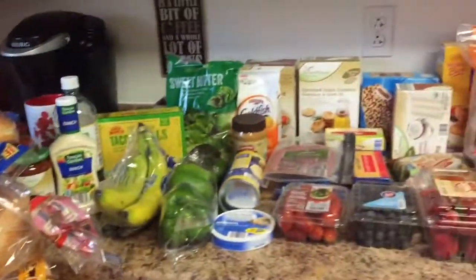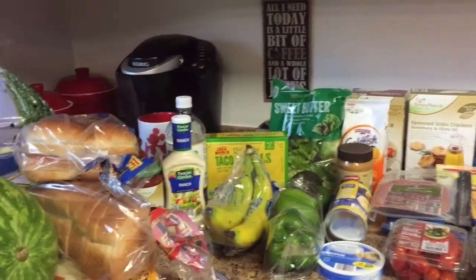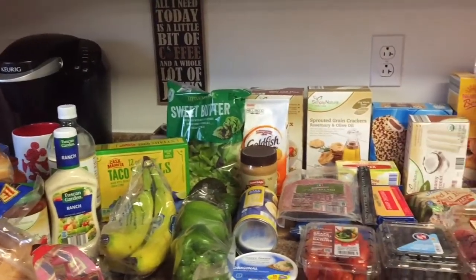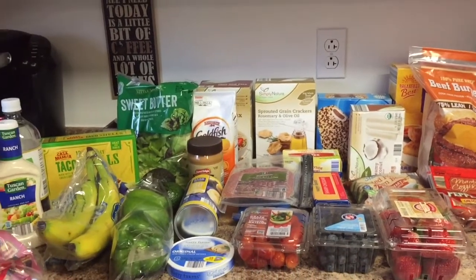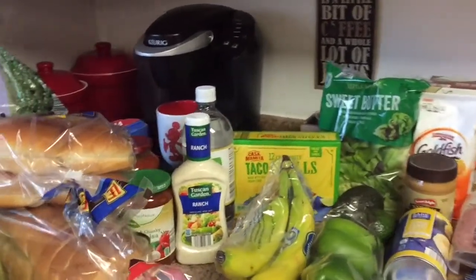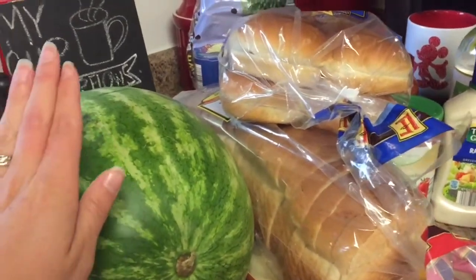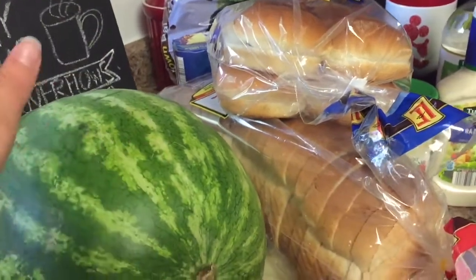I went to Aldi's today and Target for a couple of home things and I spent a total of $89 at Aldi. For those of you that are new, we have a $200 every two week grocery budget, and that just began to include our consumable goods as well. Before it was just groceries but we're challenging ourselves, so I did pretty good today. I spent $89 at Aldi's and then right around $10 at Target.